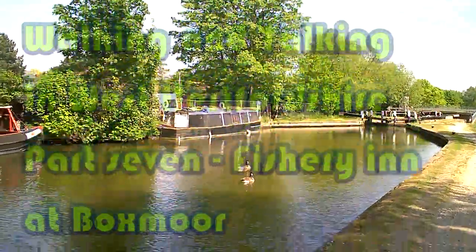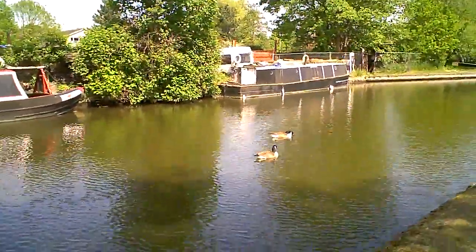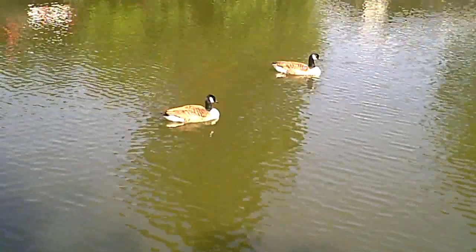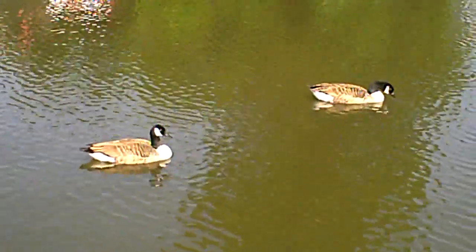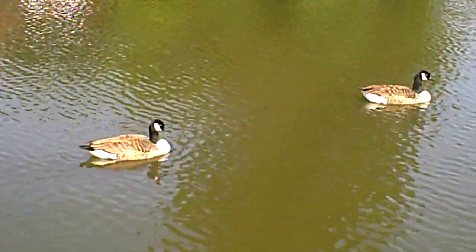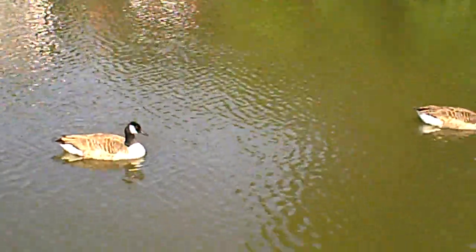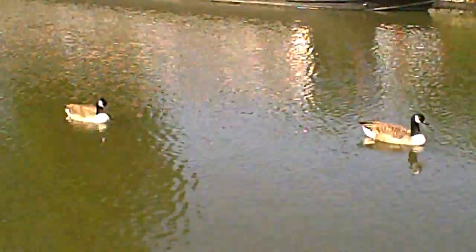Sooner do I turn this off than there's reason to turn it back on again. The reason being two Canada geese sitting fairly motionless in the middle of the canal. Ducks coming in that direction. It's winking at me — the bottom part of the eye comes up, you can see the nictitating membrane. Is it nictitating or nictating? Something to do with nicotine anyway.